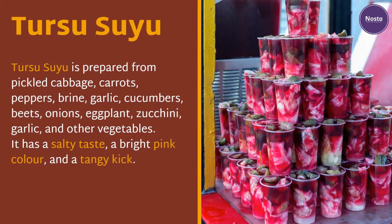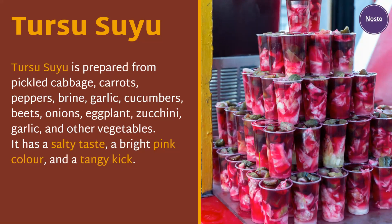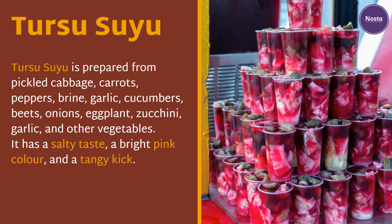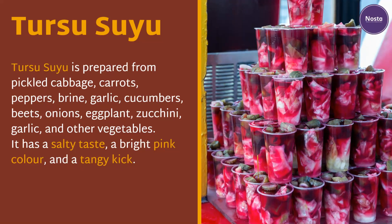Turşu suyu. Turşu suyu is prepared from pickled cabbage, carrots, peppers, brine, garlic, cucumbers, beets, onions, eggplant, zucchini, and other vegetables. It has a salty taste, a bright pink color, and a tangy kick.